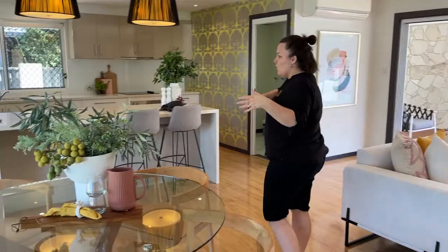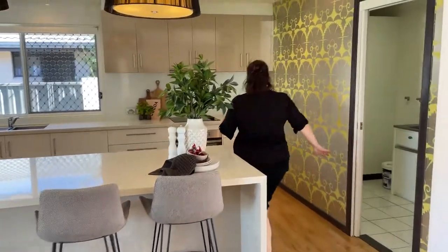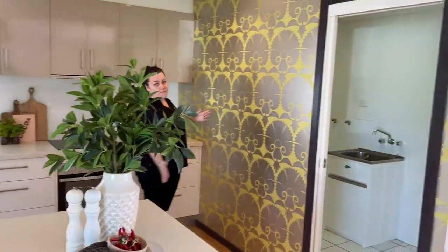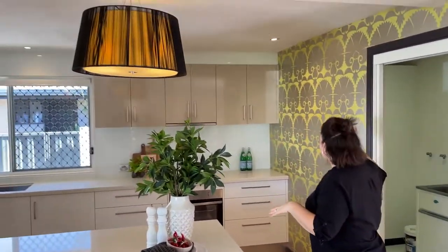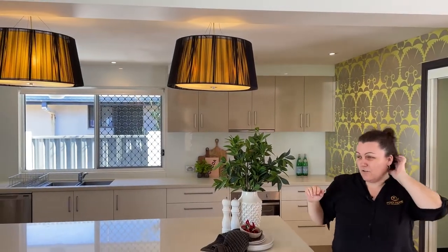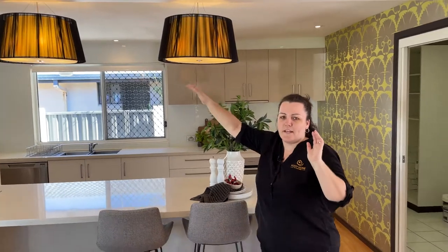What has set the tone for how I've styled this property is this wallpaper. We've got this retro glam wallpaper — yellow and silver with a champagne gold. And then you've got these very glam pendants. That for me has set the tone.